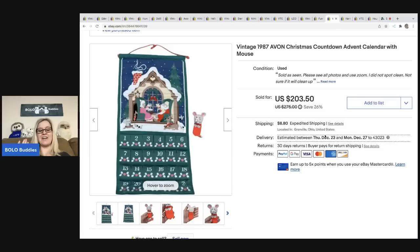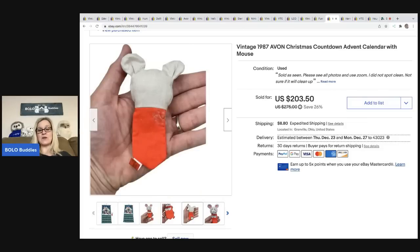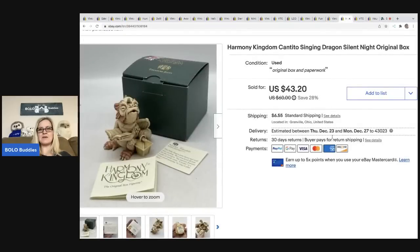I finally found an Avon calendar! I was at a garage sale and got it for about a dollar. This was one of those bolos I'd been wanting to find, and I found one. I sold it for one hundred seventy-five dollars — the buyer paid shipping and tax so they were all in for one hundred ninety-seven eighty-six — and my cost of goods was one dollar. If you want to learn more about Avon items you can sell for a good profit, I have a category bolo video on Avon items.